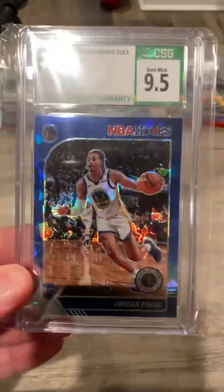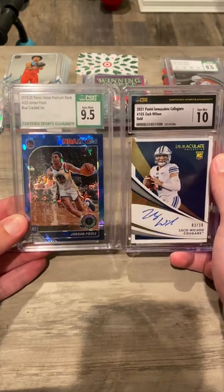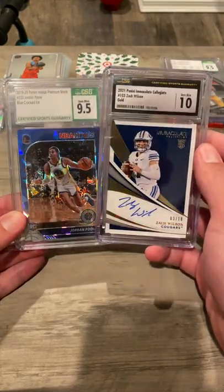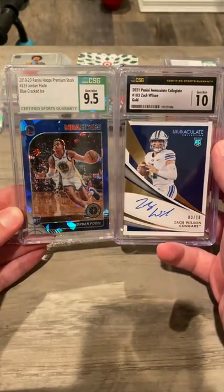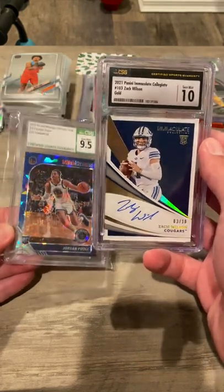Just gonna compare a little bit. Label size is just very, very similar. The cases are just as clear — like, they're beautiful cases. It's obviously a thicky, but the black is so much nicer. Beautiful, though. Beautiful.